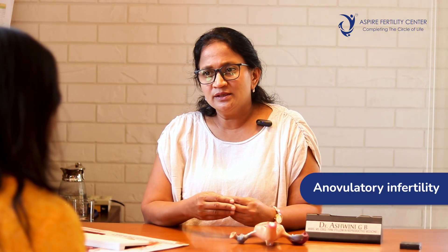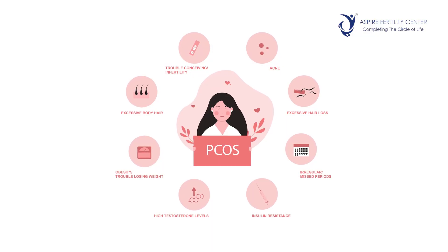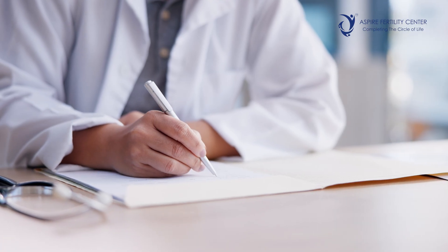The other indication is anovulatory infertility. Suppose the lady has polycystic ovarian syndrome wherein ovulation is not regular — the doctor may prescribe some medications for egg formation, and along with egg formation one can consider an IUI to enhance their chances of conception.